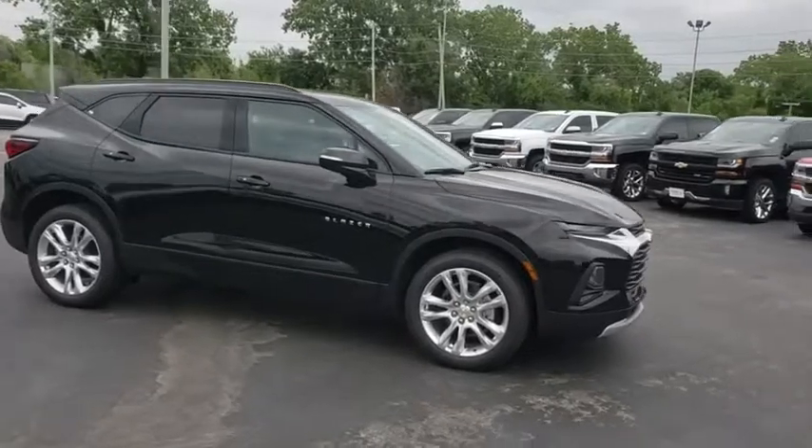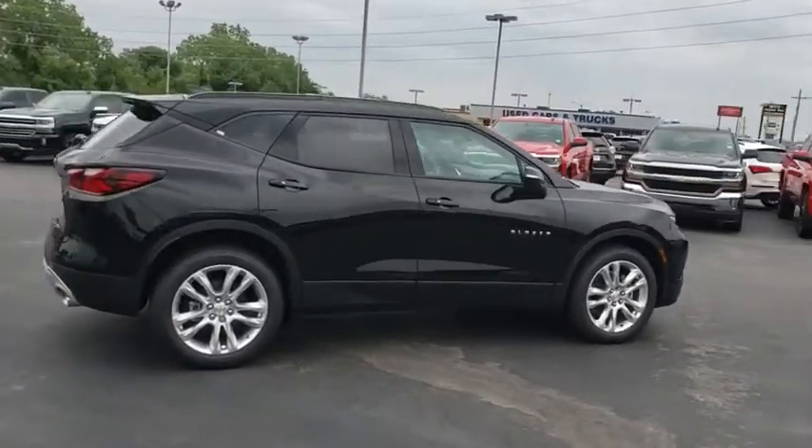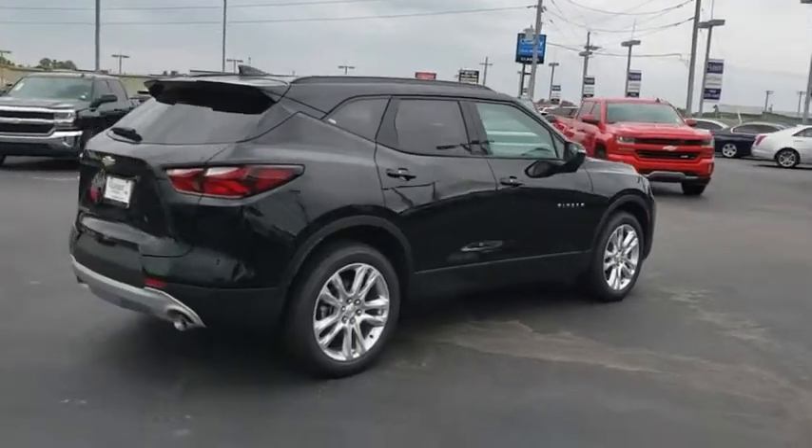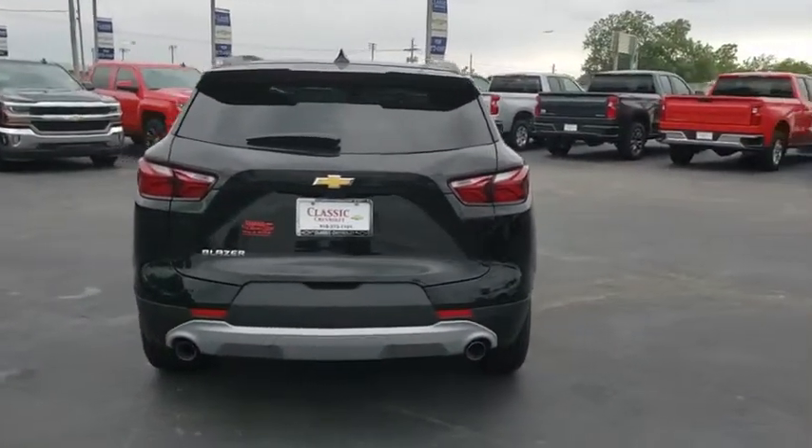Here are some of this vehicle's great options: keyless entry, power liftgate, power passenger seat, backup camera, anti-lock braking system, remote engine start, traction control, stability control, Bluetooth.